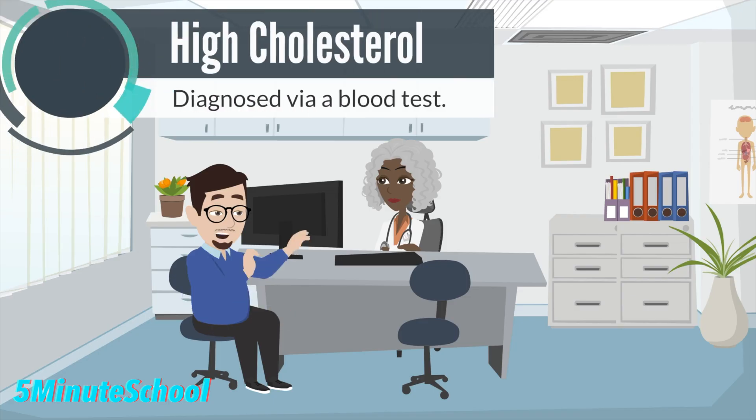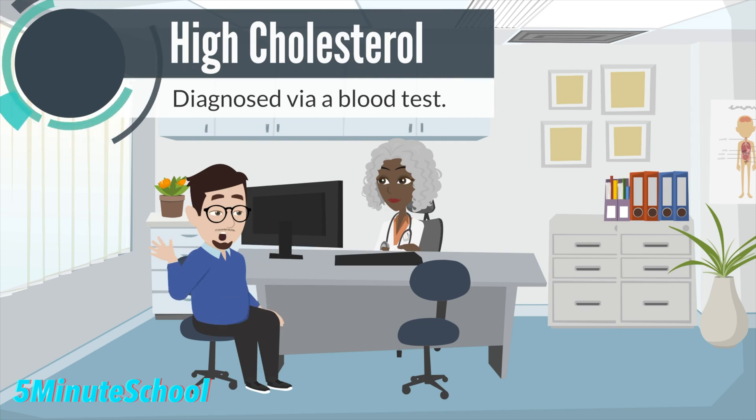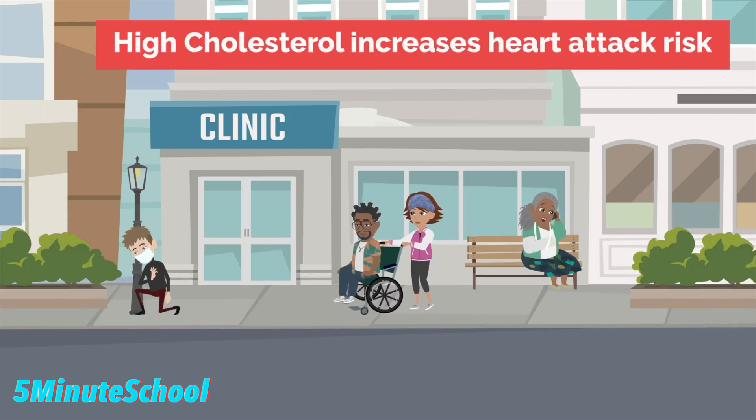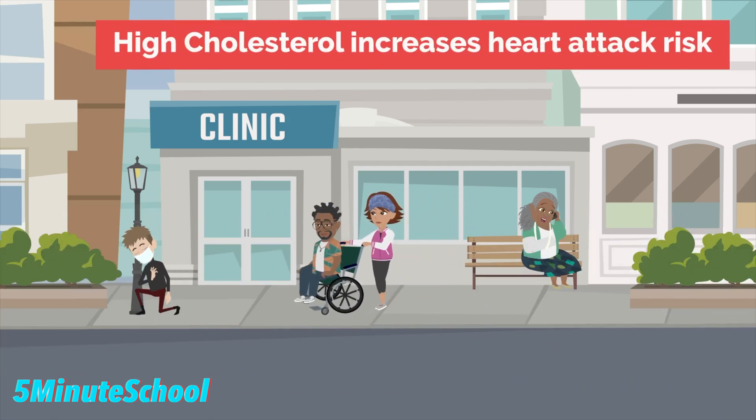High cholesterol is diagnosed through a blood test. If blood cholesterol is found to be high, dietary measures can be taken to try and reduce levels. The higher your blood cholesterol level, the greater your risk for developing heart disease or having a heart attack.